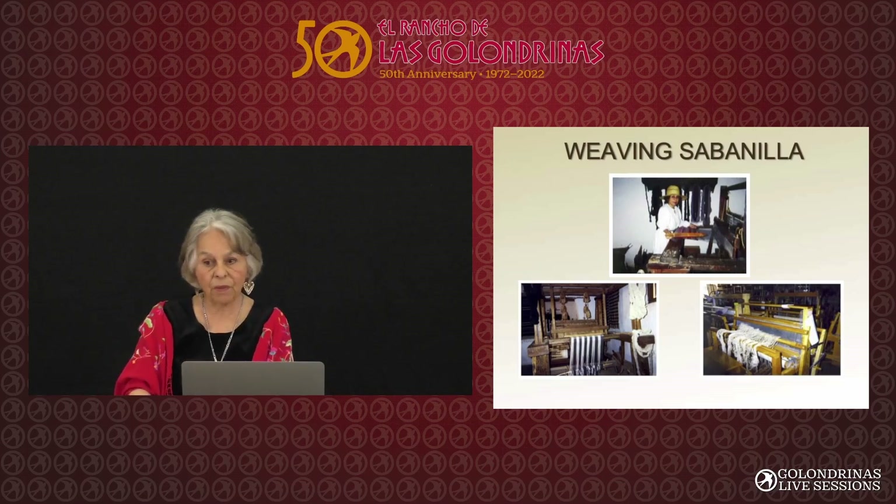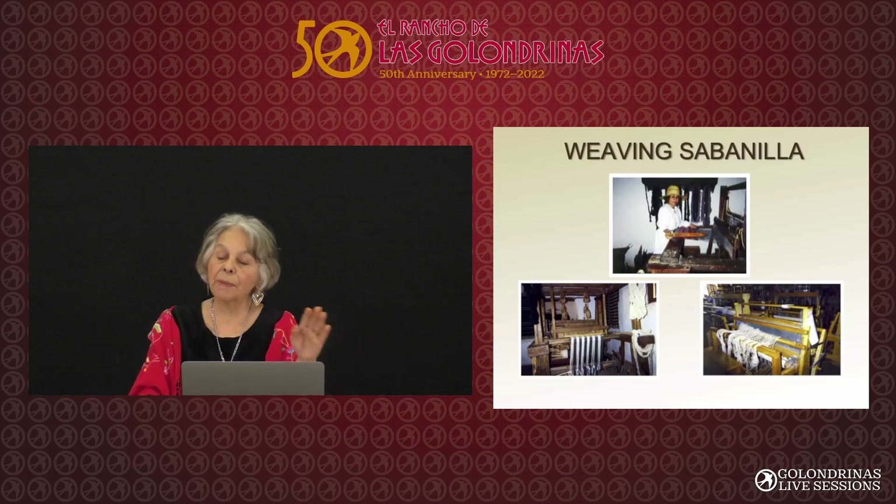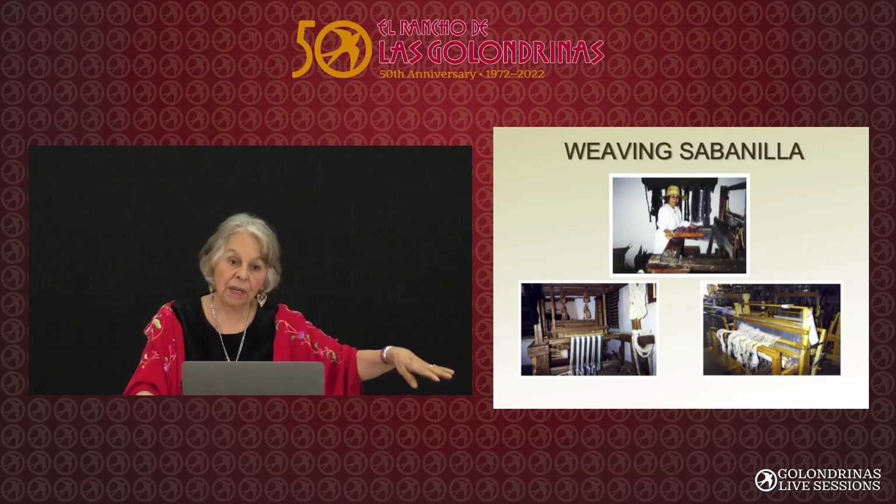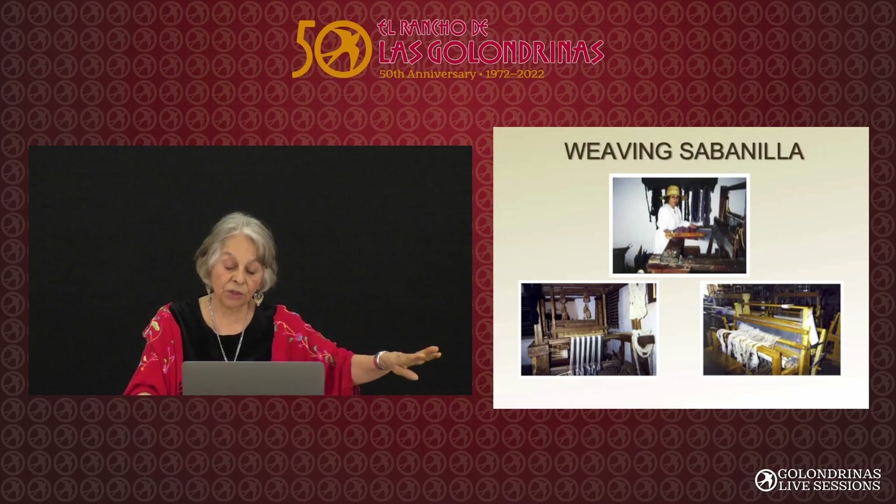At that time, volunteers Norm Jordan and Hal Jackson built and replicated the old loom. The original is in the archives at the Folk Art museum, I believe. But this is a beautiful loom — the wood is all hand-adzed, just like it would have been when the colonists were here.